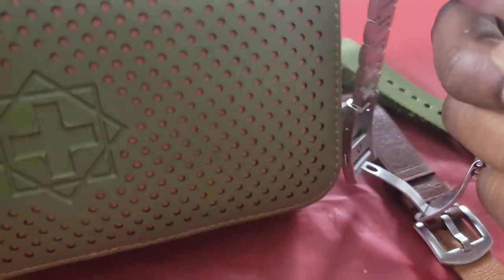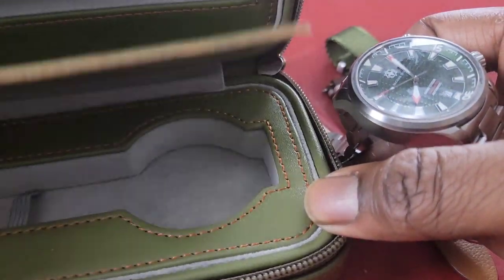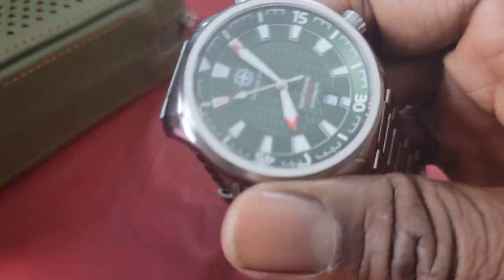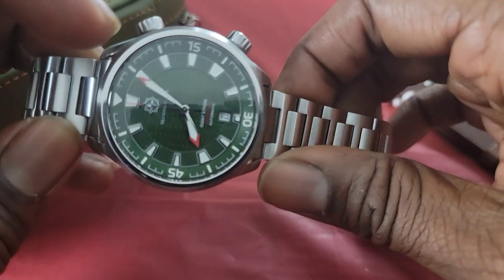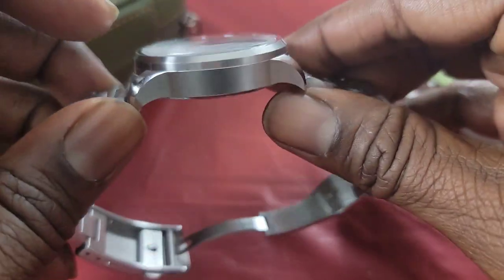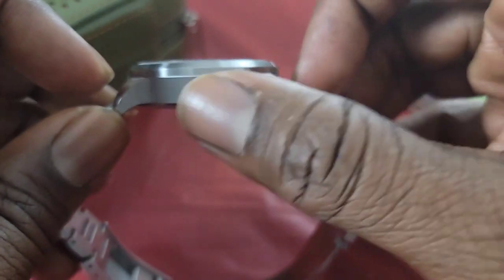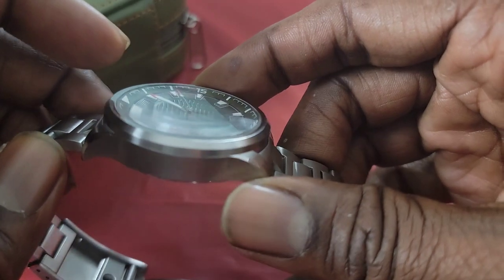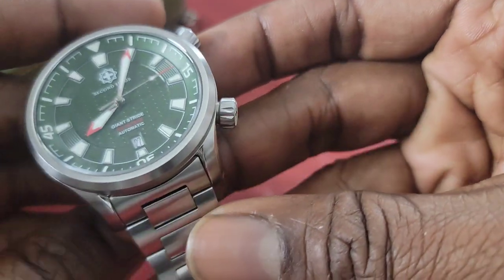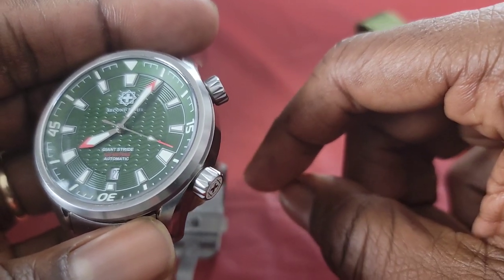It comes in this beautiful case — you can store this watch there or put another watch in it. It also comes with a screwdriver. It features a 1200 HV coating, which is a process they use for anti-scratch protection. I think there are pros and cons to that and I'll talk about it in an upcoming video, because I'm going to take this thing for a test drive and look up some more information.